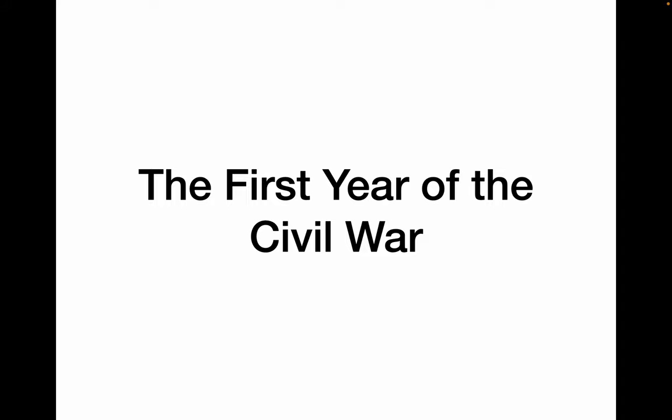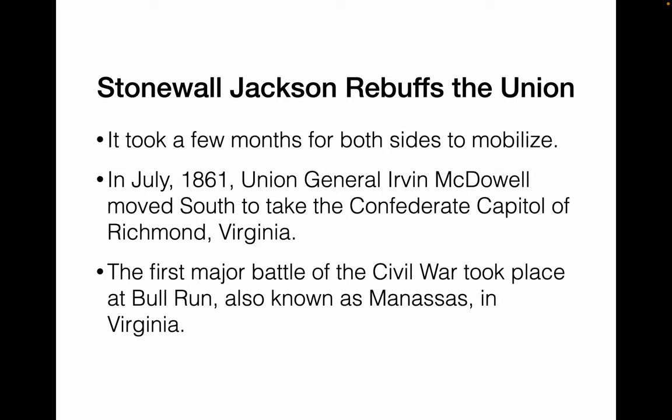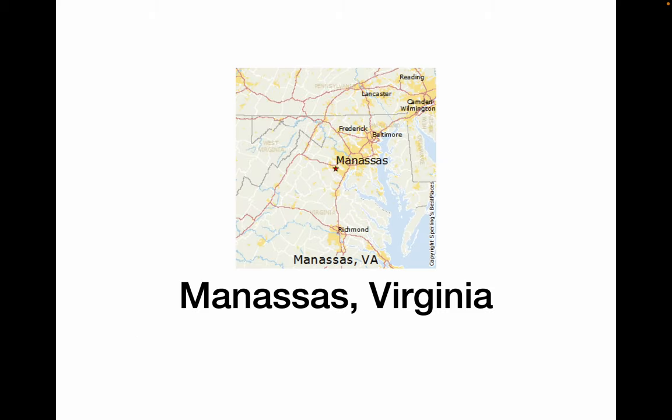Let's look at the first year of the Civil War. It took a few months for both sides to get ready to fight. In July 1861, the Union, led by Irvin McDowell, moved south to take the Confederate capital in Richmond, Virginia. This was the first major battle of the Civil War. Both sides met at a railroad junction called Manassas. The North called this the Battle of Bull Run. Here is Manassas, Virginia, on its way to Richmond.